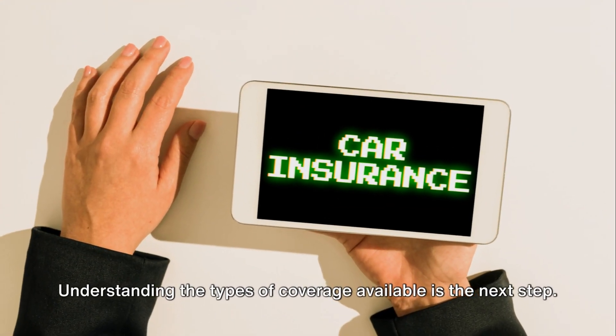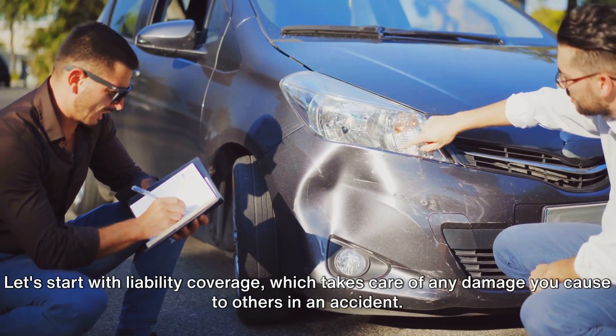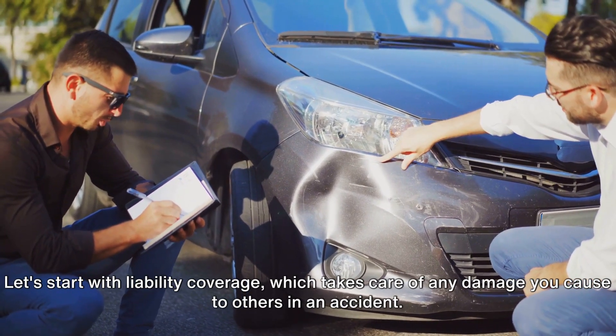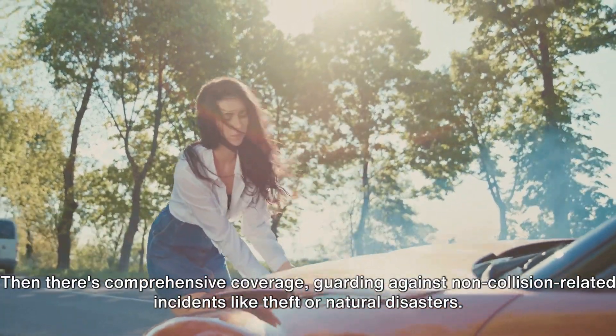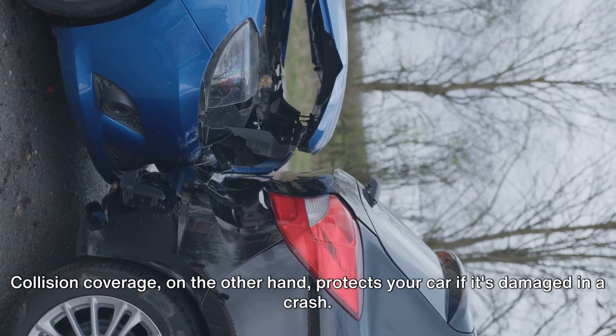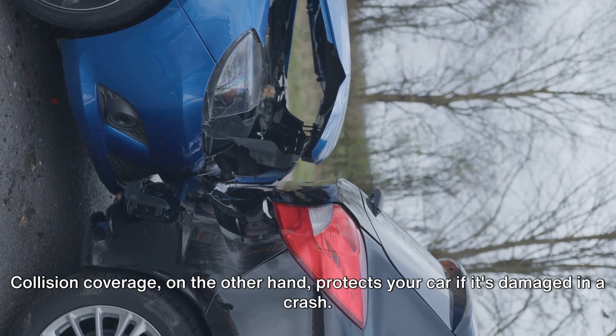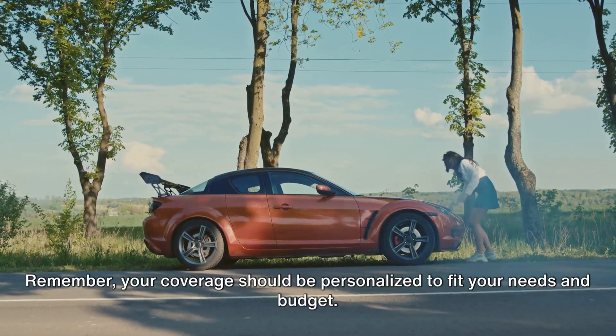Understanding the types of coverage available is the next step. Let's start with liability coverage, which takes care of any damage you cause to others in an accident. Then there's comprehensive coverage, guarding against non-collision-related incidents like theft or natural disasters. Collision coverage, on the other hand, protects your car if it's damaged in a crash. Remember, your coverage should be personalized to fit your needs and budget.